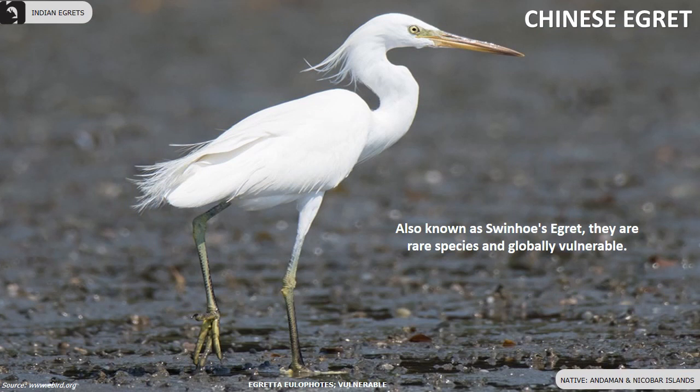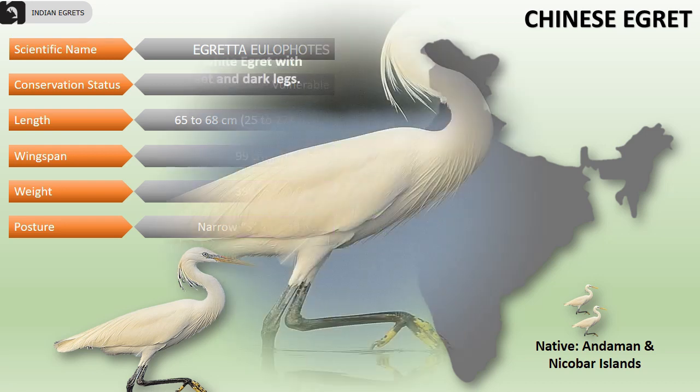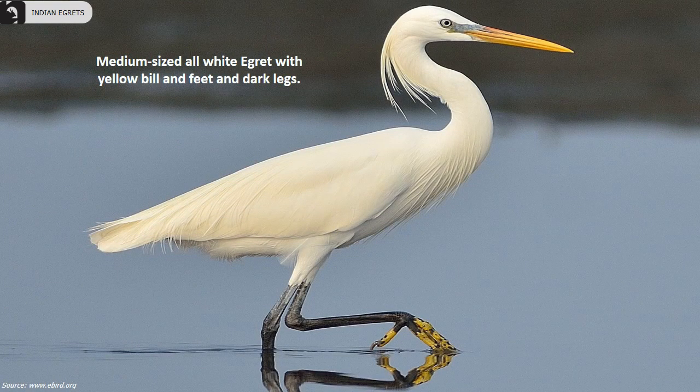Chinese egrets are also known as Swinhoe's egret. They are globally a rare and vulnerable species. In India, they are found in the Andaman and Nicobar Islands. Their length is 25 to 27 inches, wingspan is 39 inches, and they weigh 390 to 550 grams. Their neck is narrow and S-shaped. They are a medium-sized all-white egret with a yellow bill and feet and dark legs.